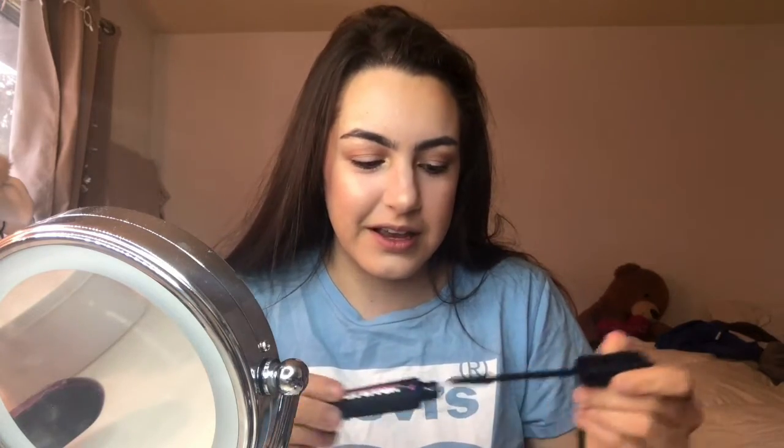The bottle is water resistant, it's kind of fancy, it has a little thing. Bad Gal Bang. I normally don't like these kind of brushes just because they don't provide a lot of volume, I find.